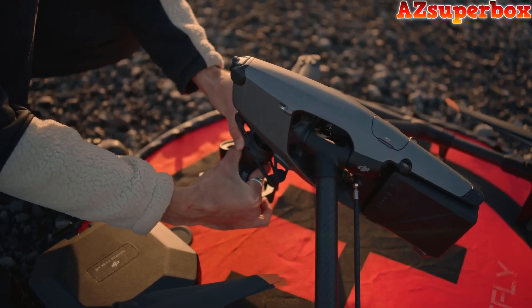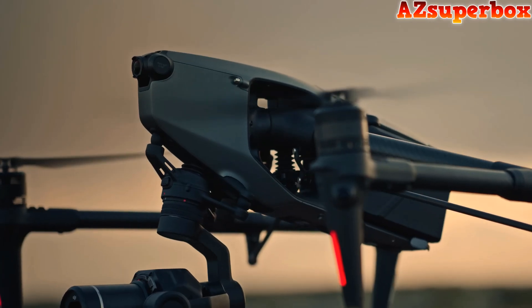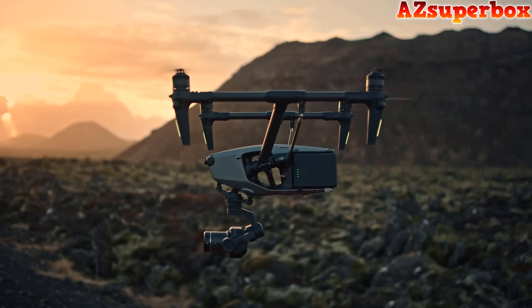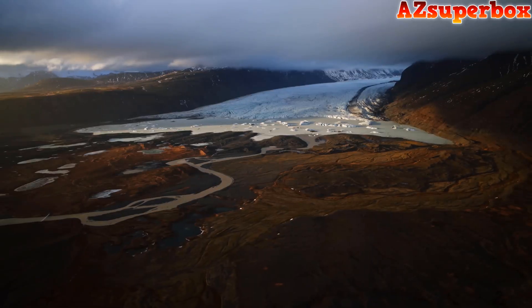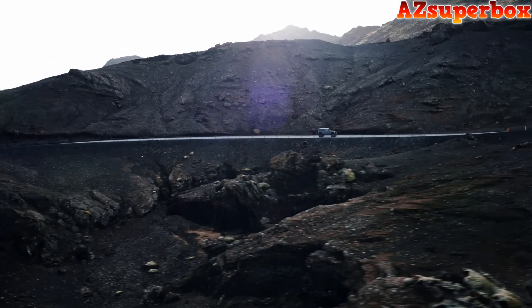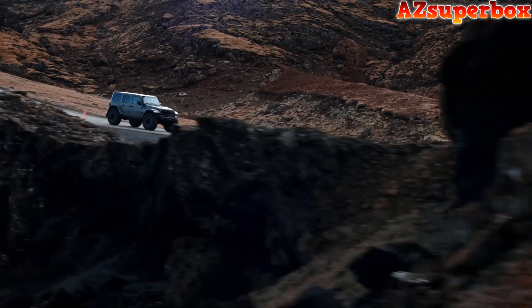The DJI Inspire 3. Capable of full-frame 8K raw capture, with enhanced long-range image transmission, 28 minutes of flight time, and dual-native ISO. It's no stretch to say this drone is everything I wished for. With a new FPV camera, RTK, and omnidirectional sensors, dual operation in complex environments is a breeze.